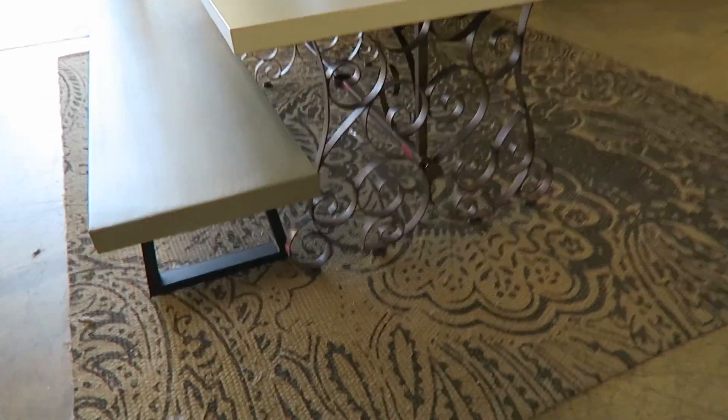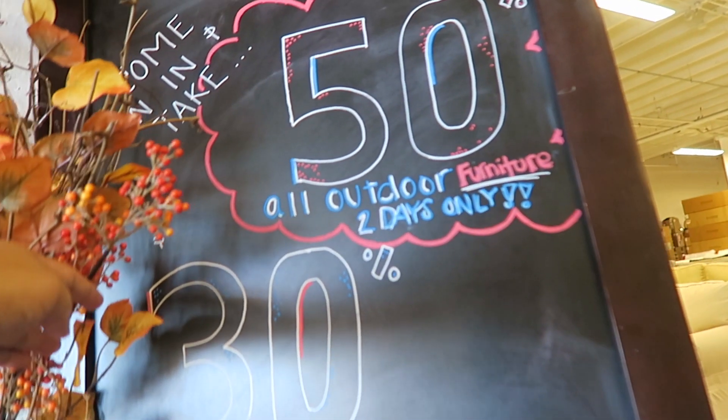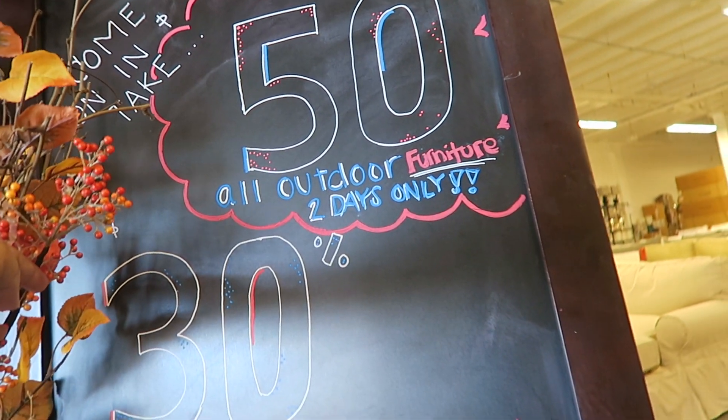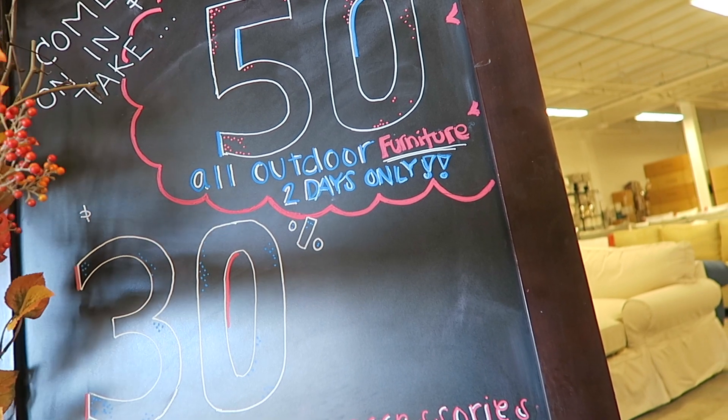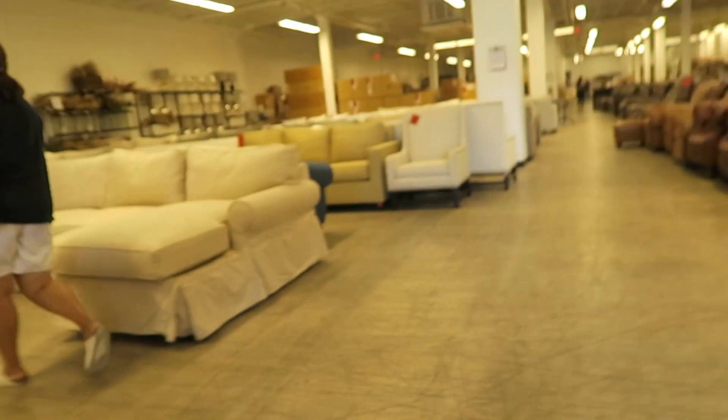Look at this table — $1,039! They have 50% off outdoor furniture on all outdoor furniture, and 30% off indoor furniture and accessories.